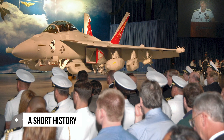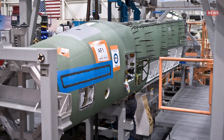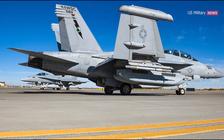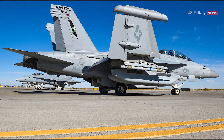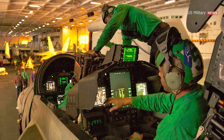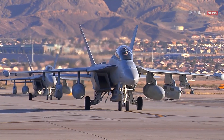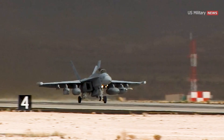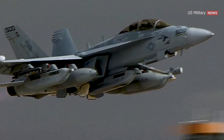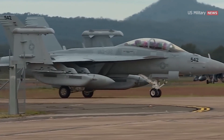Boeing and Northrop Grumman combined forces to create the EA-18G. The wings, forward fuselage, and final assembly were Boeing's responsibility, while the rear fuselage, aircraft body, and the entire electronics system were handled by Northrop Grumman. Communication from plane to aircrew is streamlined with the latest technology. The first test flight was conducted in October 2006, two years after production began. As of 2014, over 1,000 EA-18Gs have been built, with plans to continue production.